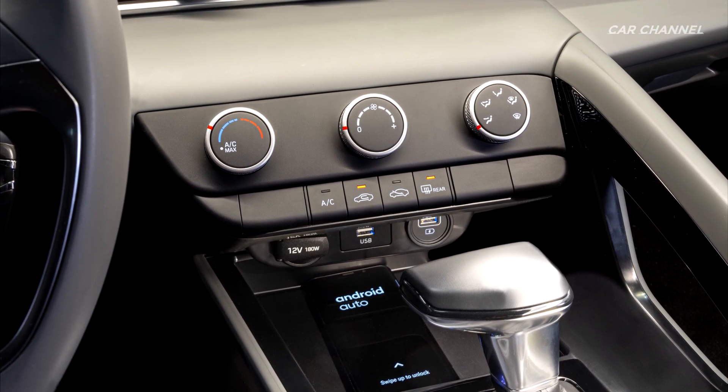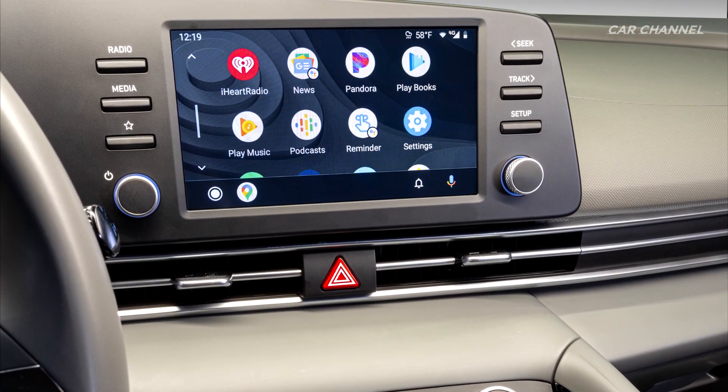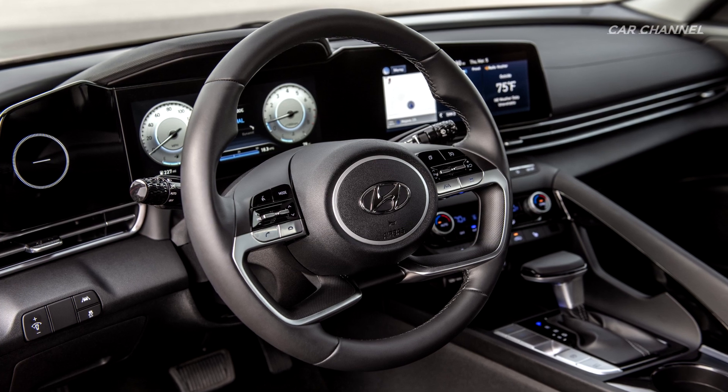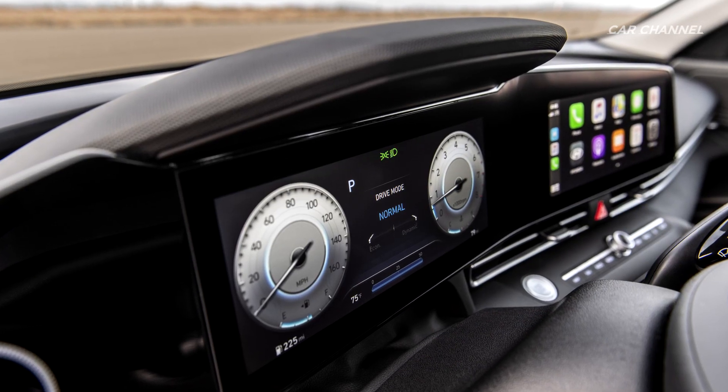A large interface consisting of two harmoniously connected 10.25-inch displays enhances the futuristic feeling of the car. The angled touchscreen is easy for the driver to see and control, giving the driver access to the latest technology and the confidence to use it.